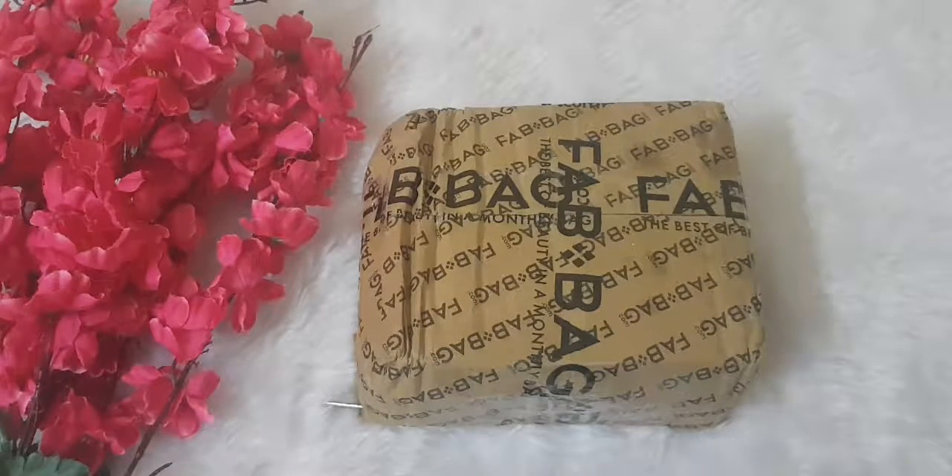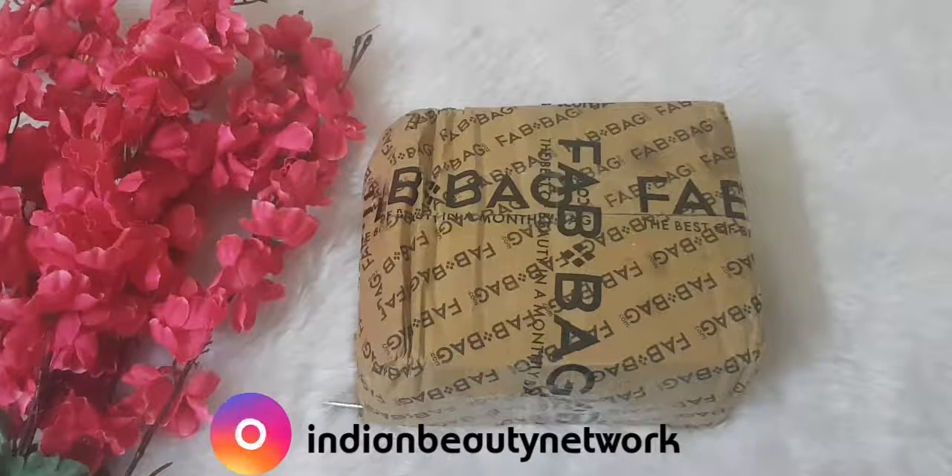I bought this bag because I absolutely love their products. It's their seventh anniversary bag and they had all full-size products. When you see this video you'll come to know why I ordered it.